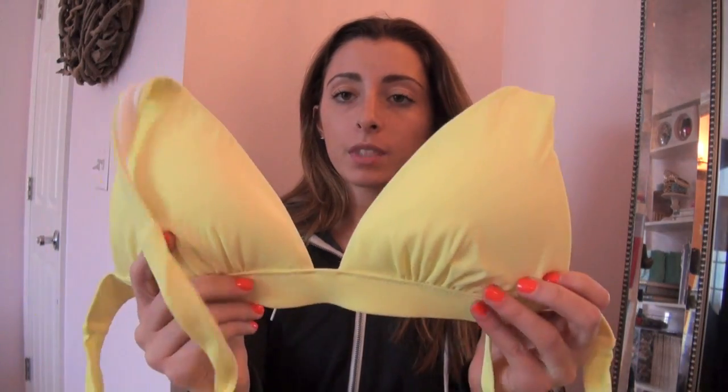This is just the neon yellow bandeau one, and then another neon one I just got because I wanted a bathing suit with more support. It has a little bit of padding in the sides, which helps keep everything in place. It also has a band on the bottom, which — unlike the triangle top — gives support on the bottom and is a lot more comfortable for me.